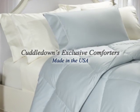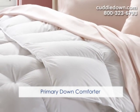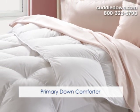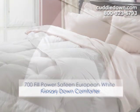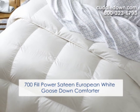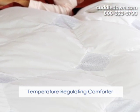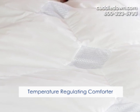Cuddledown got its start making down comforters here in Maine in the 1970s, after the owners visited Europe and fell in love with the experience of sleeping under a lightweight yet cozy down comforter. Whether you're looking for luxurious warmth or super lightweight loft, or maybe you wish to find a comforter for a particular sleep solution, here at Cuddledown we have a comforter to meet your every need.